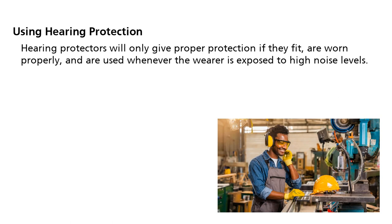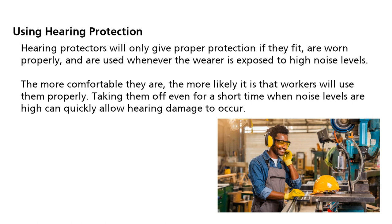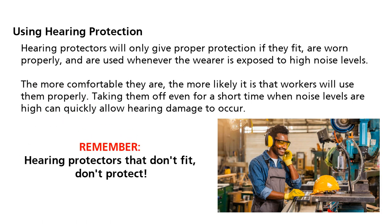Hearing protectors will only give proper protection if they fit, are worn properly, and are used whenever the wearer is exposed to high noise levels. The more comfortable they are, the more likely it is that workers will use them properly. Taking them off even for a short time when noise levels are high can quickly allow hearing damage to occur. Remember, hearing protectors that don't fit, don't protect.